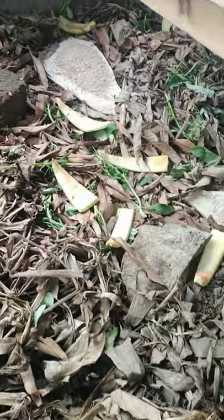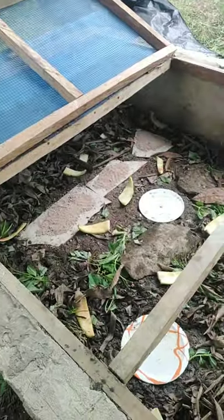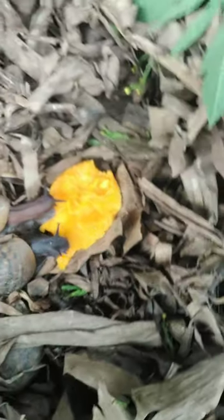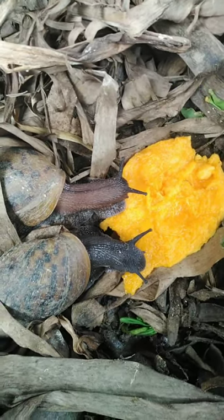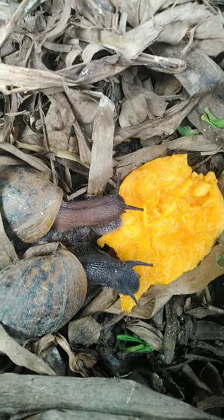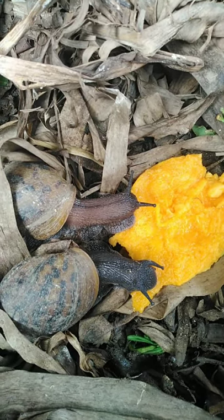A lot of dry leaves too — they like it so much. When feeding them fruits you can sprinkle calcium on it, so as they take in the food they also take in the calcium as well, and that helps them to grow faster and hardens their shell.